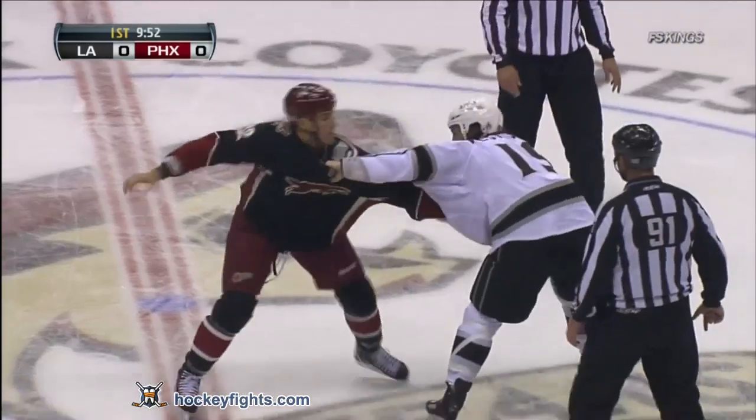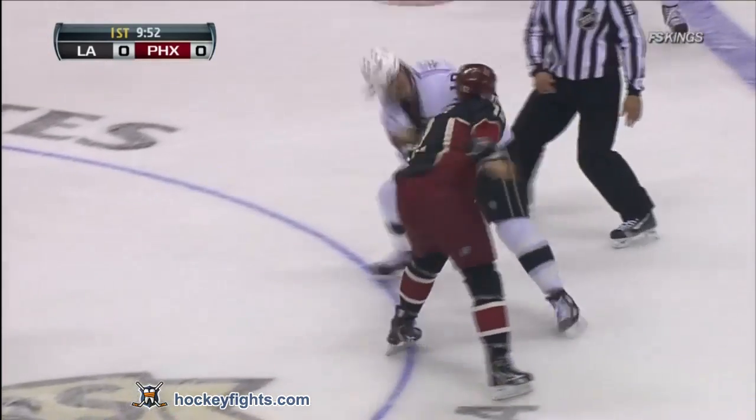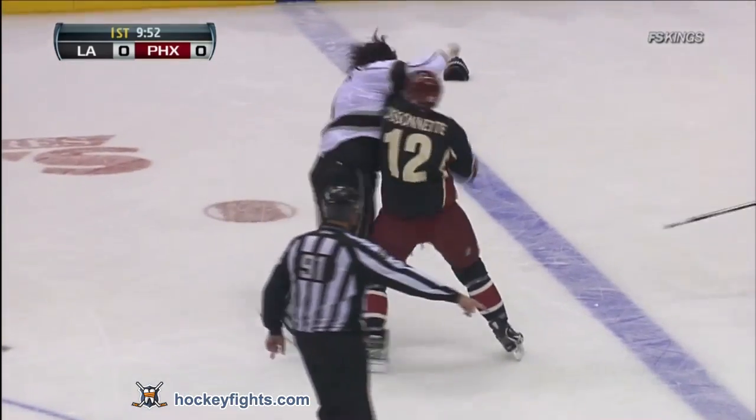It looks like Bissonnette had the right open. Westgarth with the grab hand, trying to stun and back him off. Westgarth trying to earn some more ice time here — he did a great job earlier, as I mentioned, on the hit against Torres.